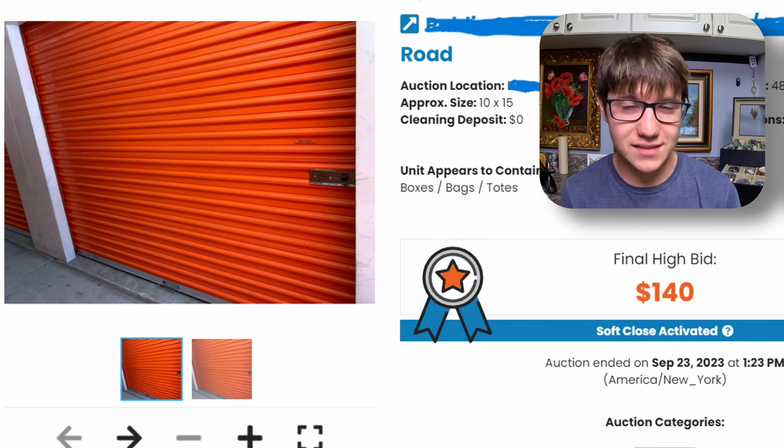So we have ourselves a high risk, high reward situation. We can either strike gold or we can get stuck cleaning out a huge unit full of a lot of garbage.